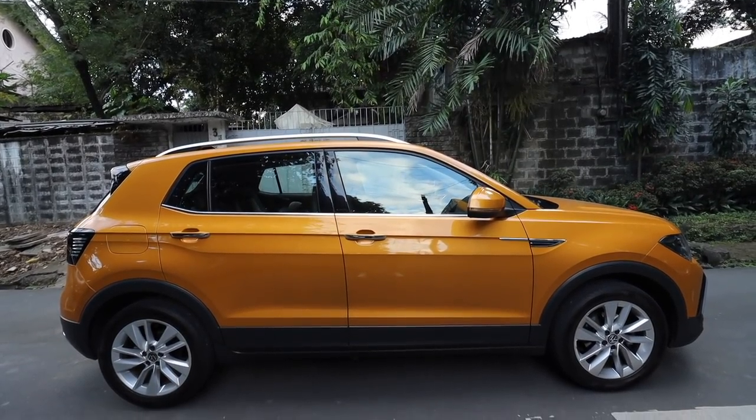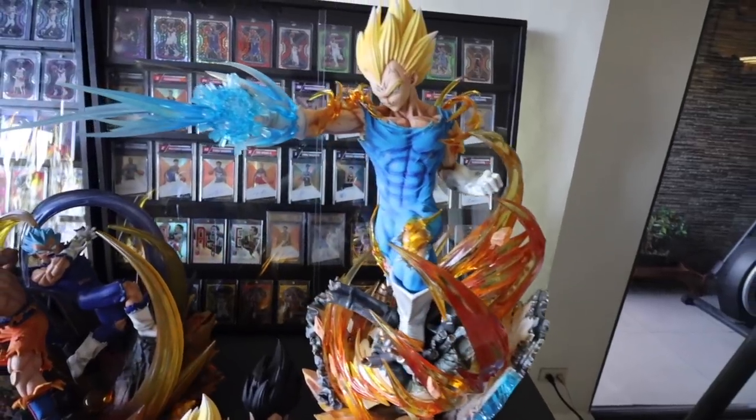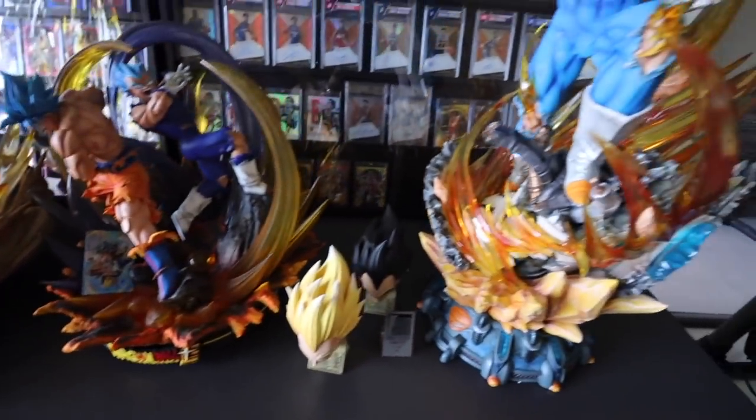So in today's episode, Volkswagen lent us their car and I want to test it out because I'm thinking of buying a new car. What better way to test out this VW T-Cross than by bringing it out on a road trip to go shopping for sneakers at the outlet? So keep on watching today, guys — road trip tayo!